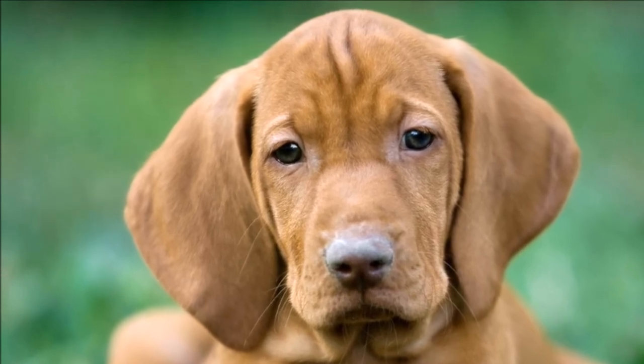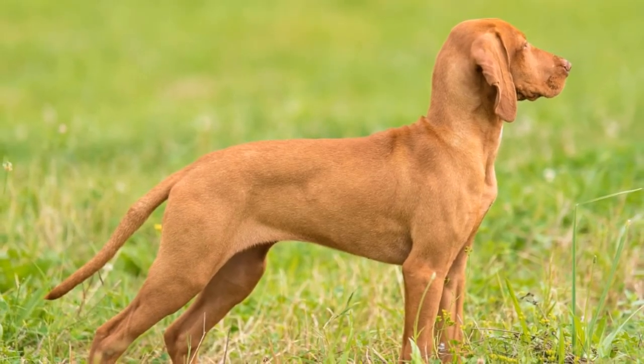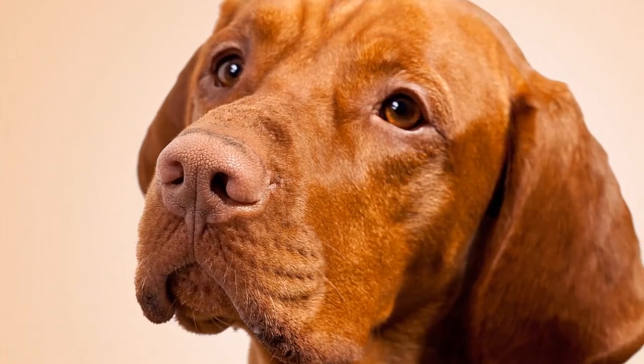The Vizsla is not difficult to train because it is happy to learn and eager to please, though it can be stubborn. Consistency is important. Vizslas are sensitive and should be trained gently — harsh training methods are likely to backfire.